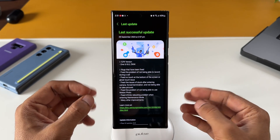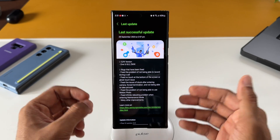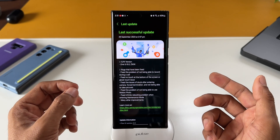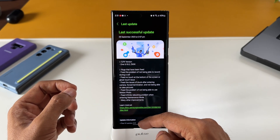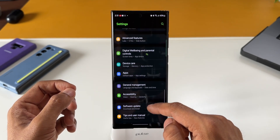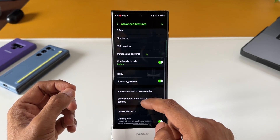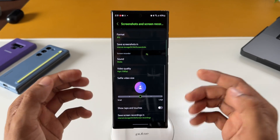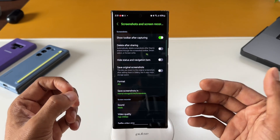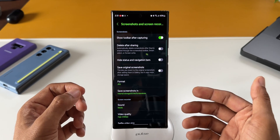Along with these bug fixes, Samsung has apparently also added support to record the screen at 120Hz refresh rate. I read this on SamMobile and I'm not very sure about this particular feature. When you go to Settings, then Advanced Features, and tap on Screenshot and Screen Recorder, we don't see any visible changes in the UI, but apparently Samsung has added 120Hz screen recording support as per SamMobile.